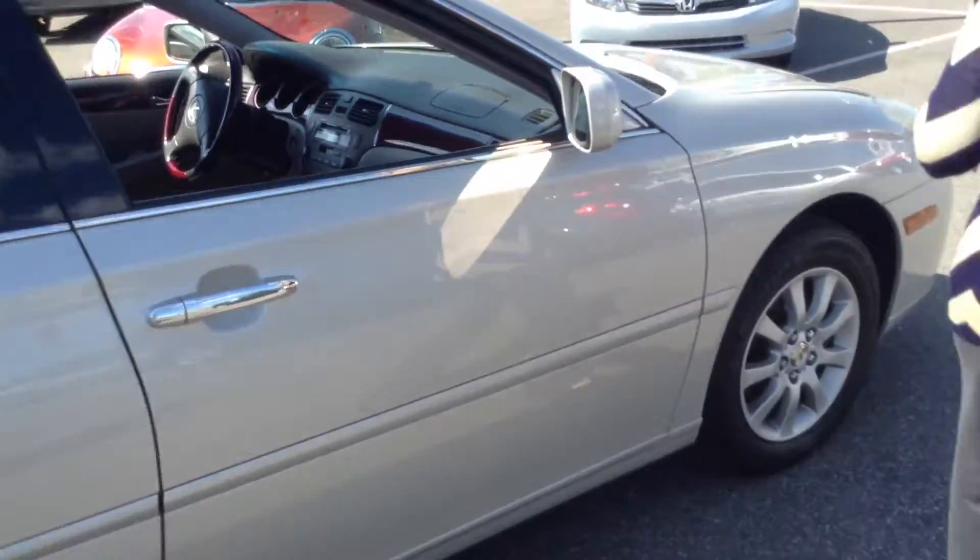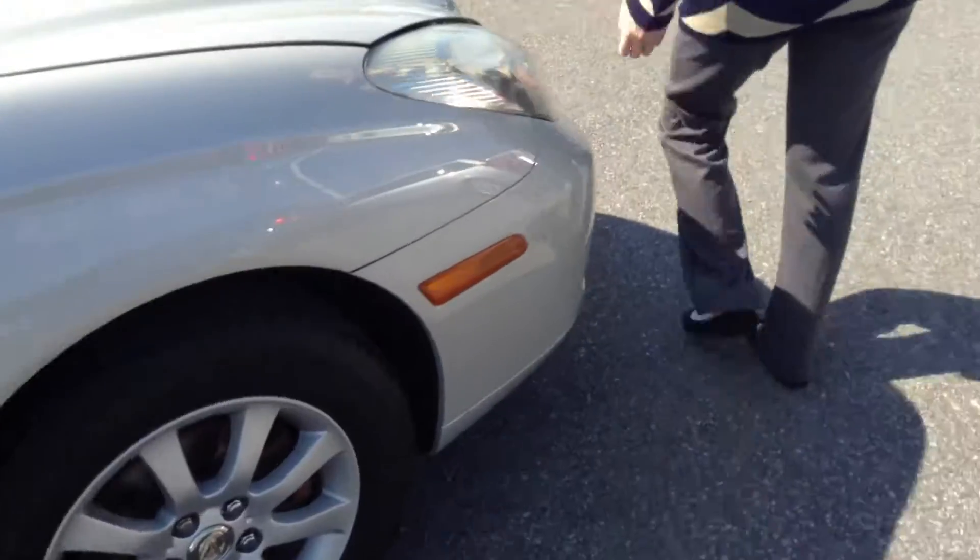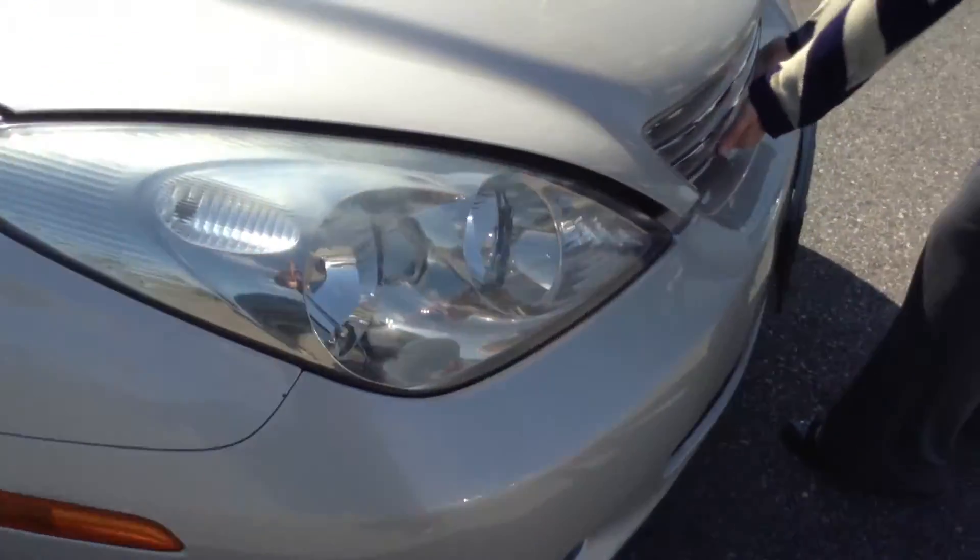A few little paint strips up here on the hood, but again, nothing terrible. We'll go ahead and pop open the hood and let you see it and hear it.